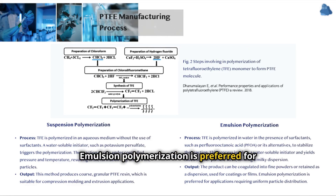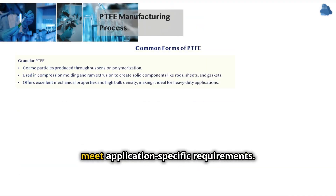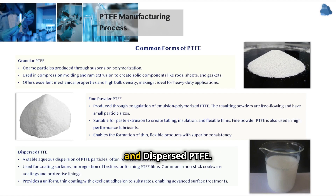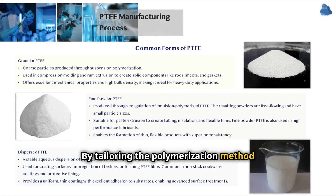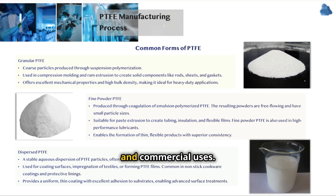Emulsion polymerization is preferred for applications requiring uniform particle distribution. TFE is polymerized in water in the presence of surfactants such as perfluorooctanoic acid or its alternatives to stabilize the reaction. This process yields much smaller particle sizes, forming a milky dispersion that can be coagulated into fine powders or retained as a dispersion for coatings or films. After polymerization, PTFE is processed into various forms—granular PTFE, fine powder PTFE, and dispersed PTFE—optimized for a wide range of industrial and commercial uses.